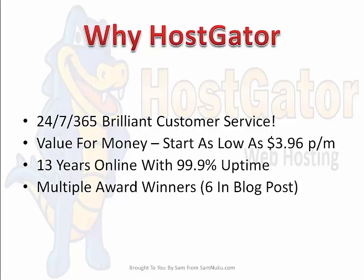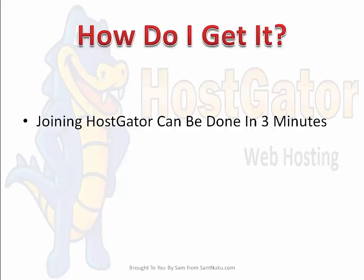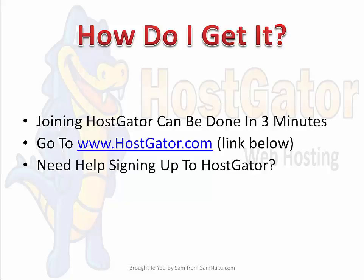They are actually multiple award winners — if you read through my blog post, which I'll link below, they've won six major awards. How do you go about getting HostGator? It's actually really simple — joining can be done in three minutes. All you need to do is go to www.hostgator.com. The link is down below in the description or in the blog post itself. Follow the prompts to join. Alternatively, if you need help signing up, watch the step-by-step video I put at the bottom of the blog post that shows you how to join without any glitches.